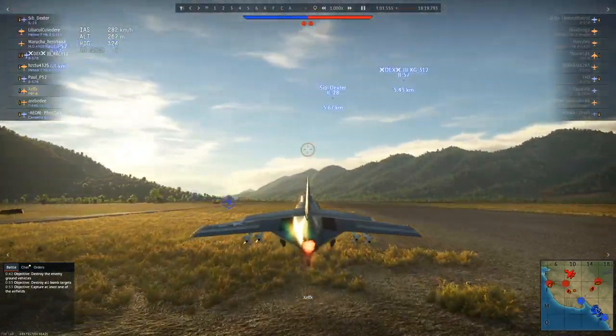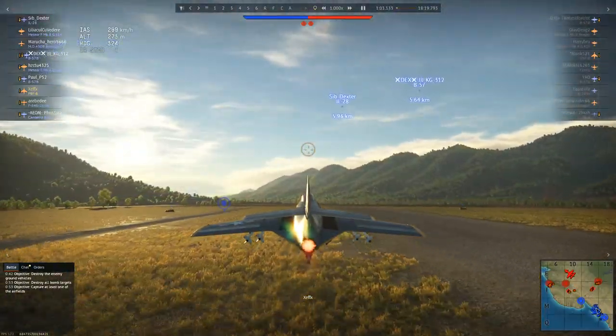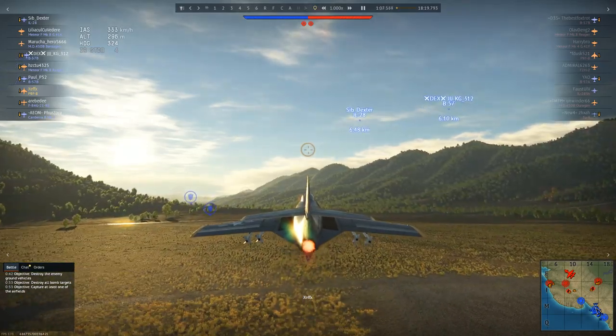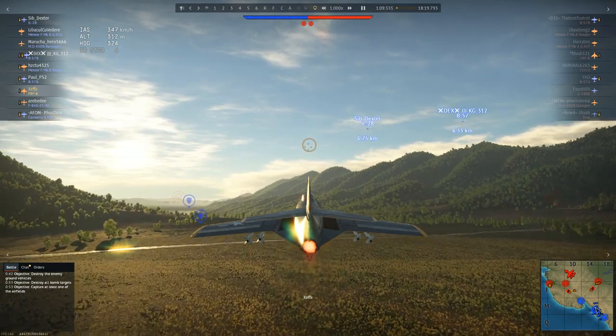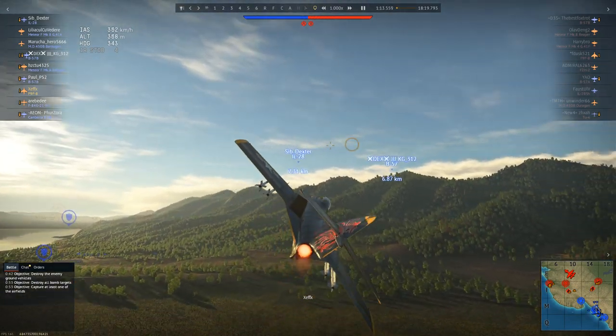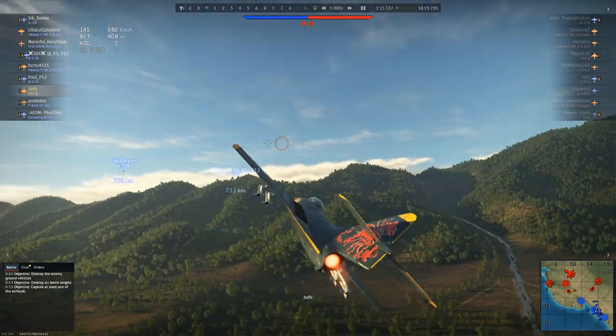More specifically, one jet in particular: the US Navy's F9F-8 Cougar, flown by Zephex. Now, I'm a bit of an aviation buff, and I could have sworn that the F9F was the Panther, not the Cougar.